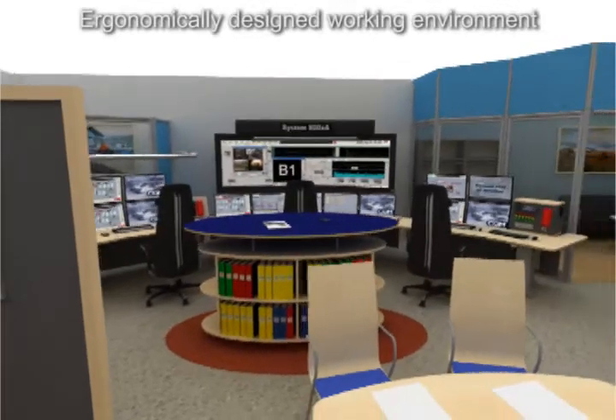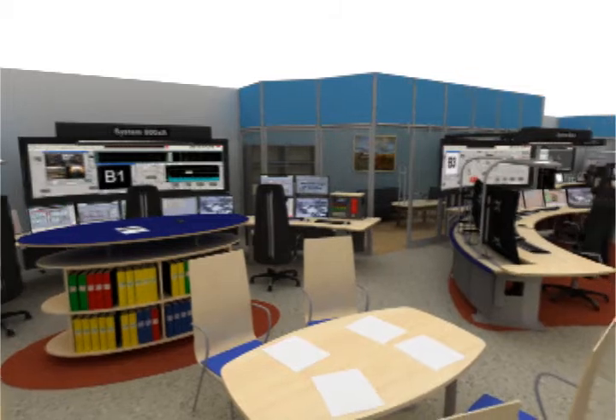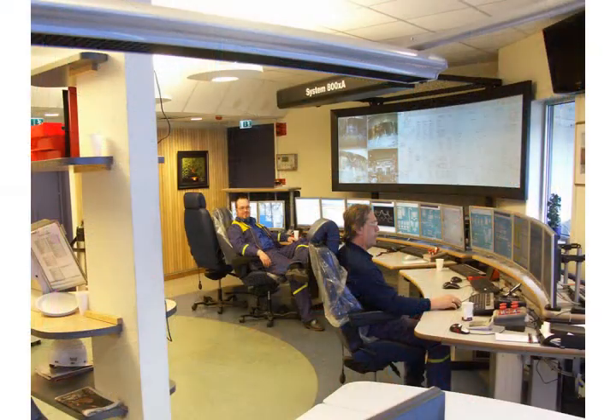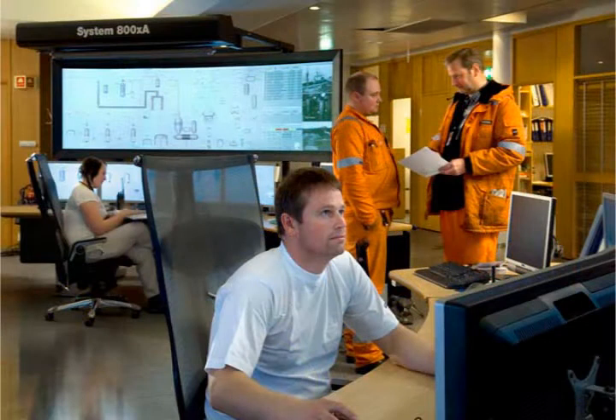The extended operator workplace is not only an operator desk — it is part of the solution to all the requirements of a control room. In addition to the design of the operator desk itself, we also consider the entire design of the control room plus infrastructure. The extended operator workplace isn't just for large control rooms; its compact design saves crucial floor space and makes it appropriate for both small and large control rooms.